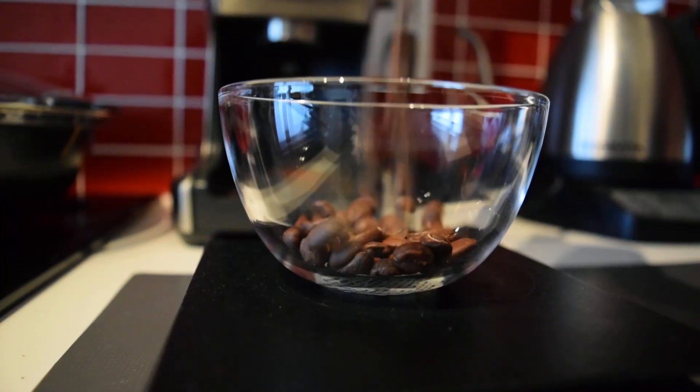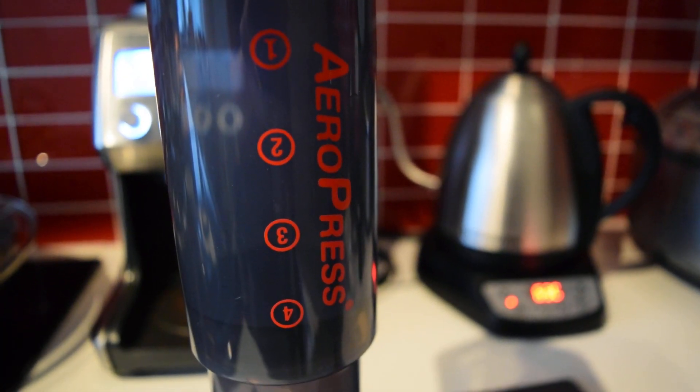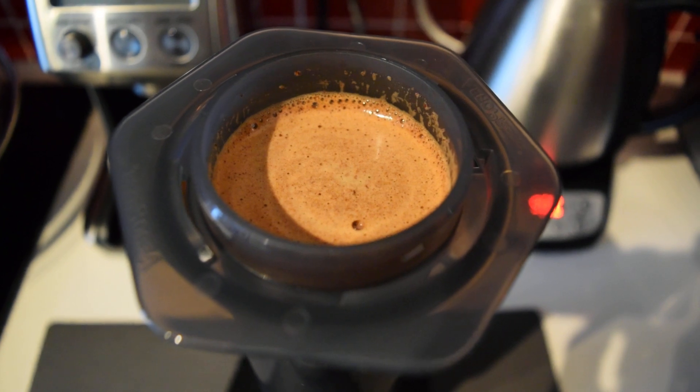Hello everyone and welcome. Grab yourself some beans, pick your brewing method, make yourself a cup of coffee, and let's talk about bitter and sour tastes in our coffee.